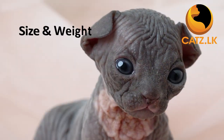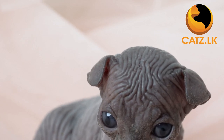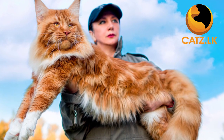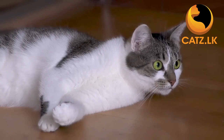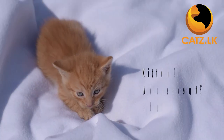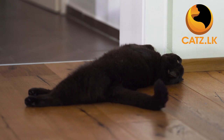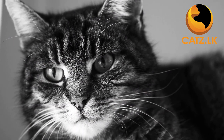First, size and weight. Cats can range from small to medium to quite large. For instance, a Maine Coon cat tends to be on the bigger side, while a domestic short hair can be small in size. Next, age. Do you want a kitten, an adolescent, or an adult cat? Each age group comes with its own set of needs and behaviors.